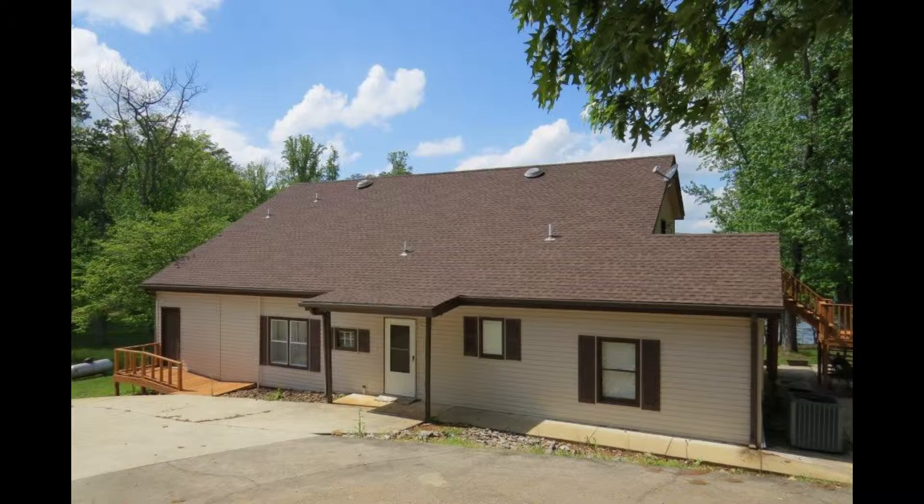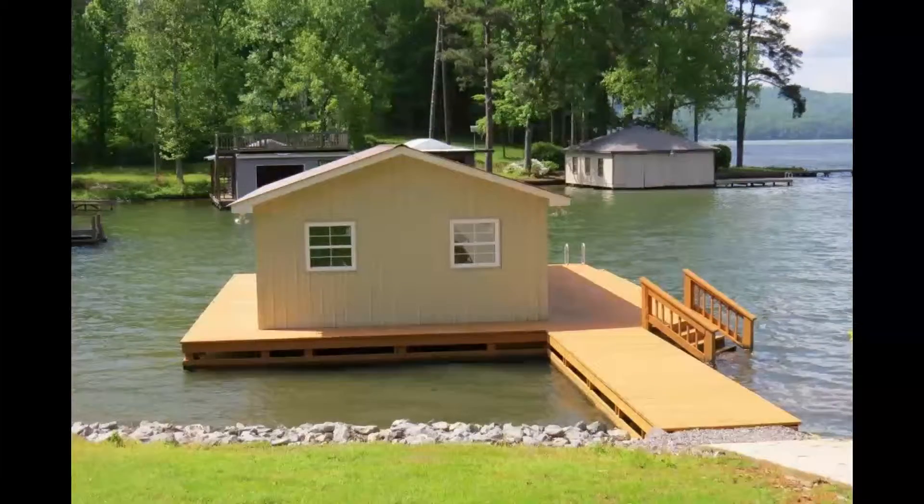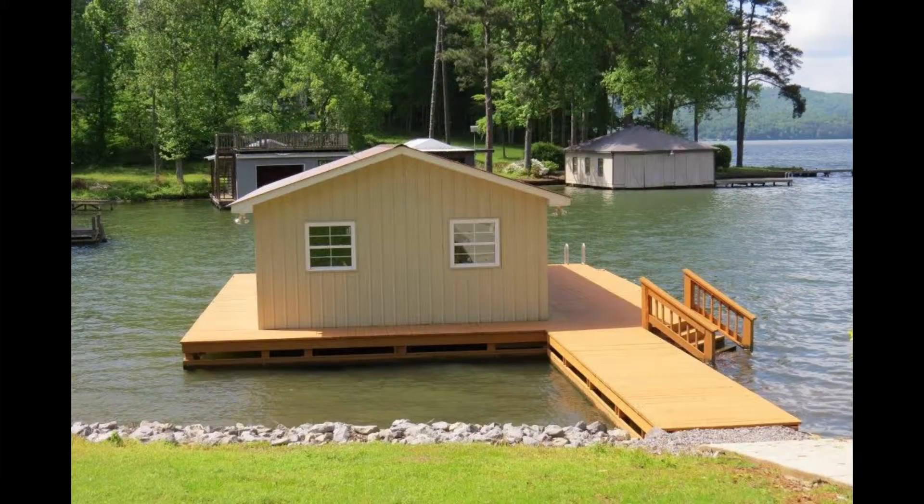Escape to the river. Sitting on a main channel is this waterfront home with five bedrooms. There is a new boathouse with two roll-up doors, a deck, a rip-rap seawall, and plenty of shoreline.